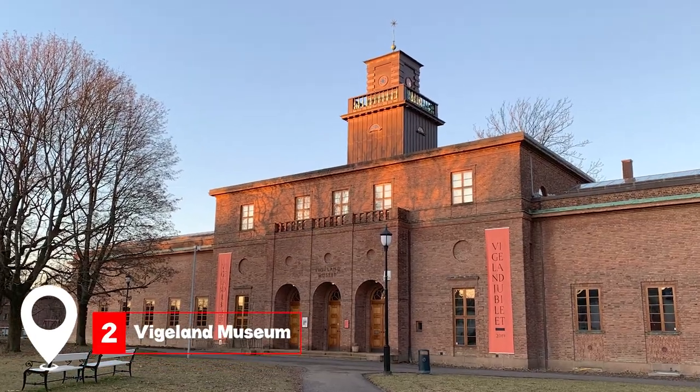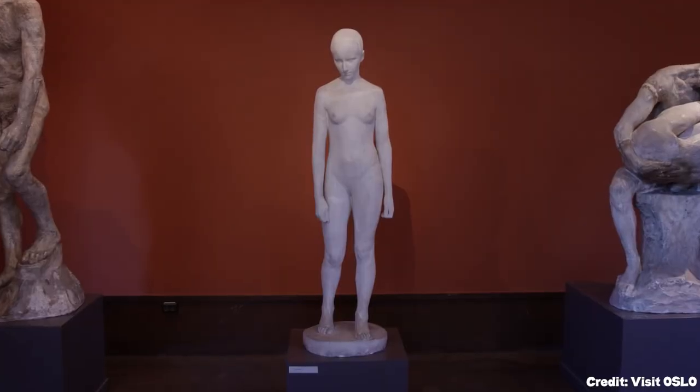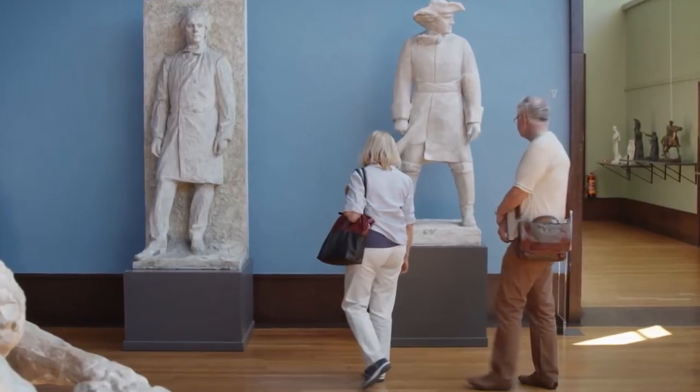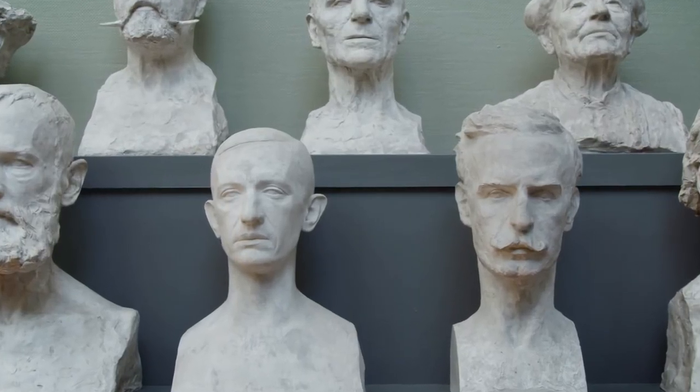At number two, we have the Vigeland Museum. Located near the famous Frogner Park, this museum was once the home and studio of the renowned sculptor Gustav Vigeland. It showcases his creative process, plaster models, and many of his earlier pieces. The museum also hosts contemporary art exhibitions.